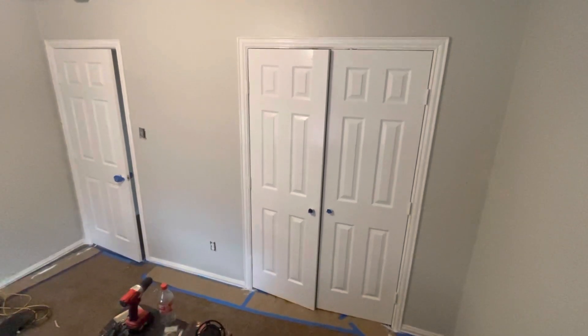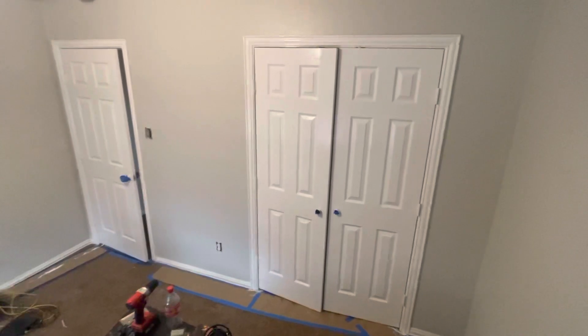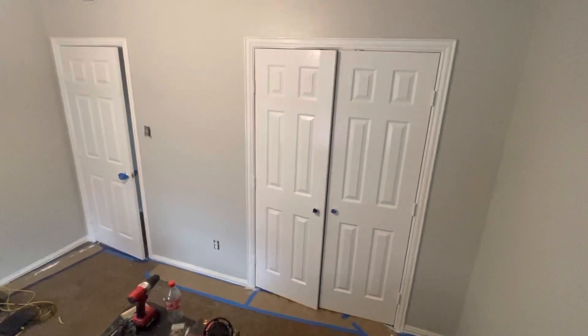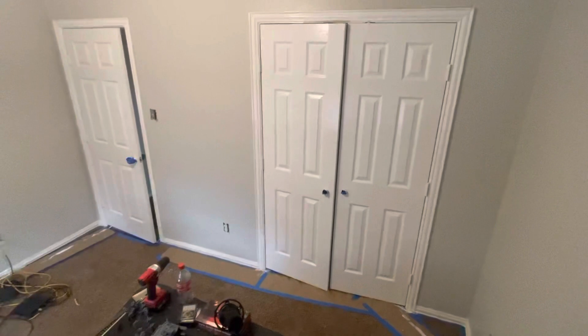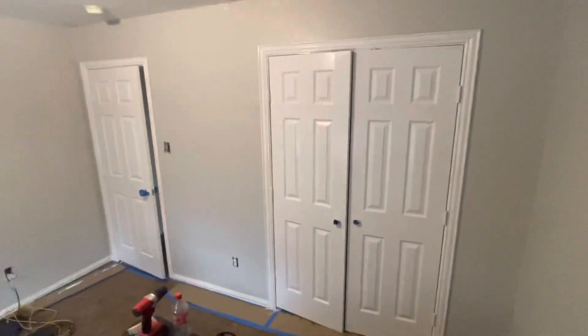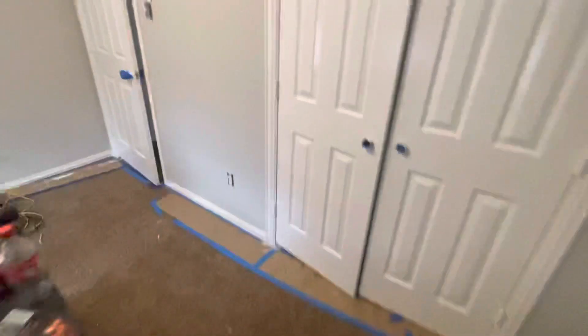Welcome and thank you very much for watching another Christian Painters YouTube video. This video features completed painted walls and completed painted doors and door trim. I still have the baseboards to paint in here and a little touch-up. We had some touch-ups on the ceilings, so there's going to be a little touch-up at the top of the walls. Then baseboards in this room and clean-up and we are done.